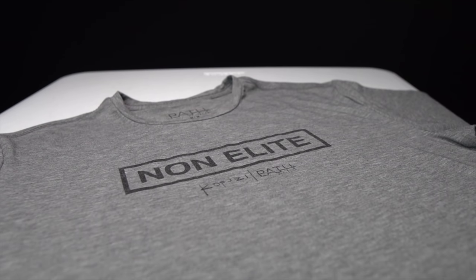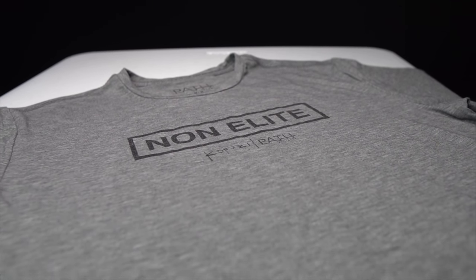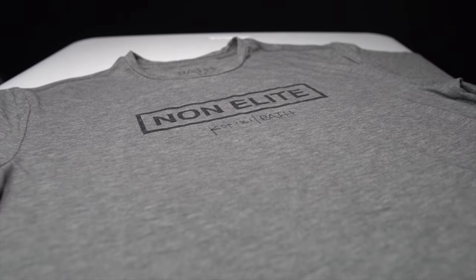This is a shirt that I'm very excited to be a part of, because not only is Path Projects a brand that I've really enjoyed running in, it's also a brand that I've really enjoyed working with. We're coming back with a short sleeve version of the non-elite tee. This shirt goes on sale today, right now at the time this video has gone up on YouTube, 7 a.m. on Friday local time. So pause the video, go over there and get the shirt while you can.